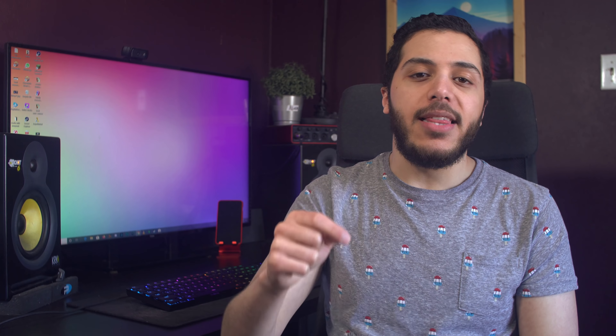Anyway guys, that is pretty much it for the news today. Hopefully you've enjoyed. Don't forget to go to Hostinger.com/boot and use the promo code BOOT to get up to 91% off on your web hosting services. By the way, the Q&A will become a monthly thing from now on, so expect one at the end of February. As usual, you can click right here to see the latest video, and right here to subscribe to the channel. Stay frosty my dudes, and I'll see you on the next one.